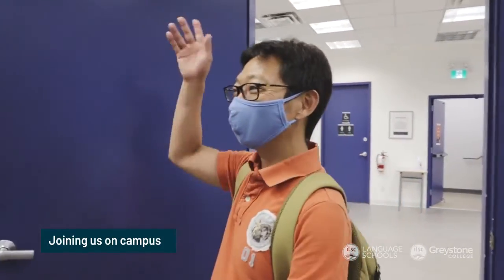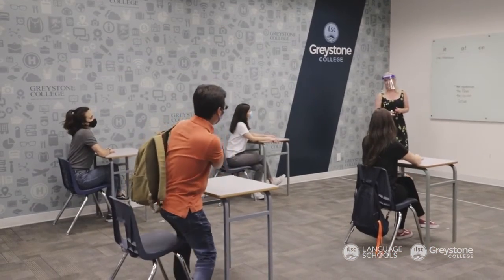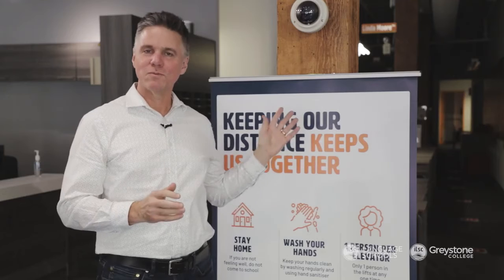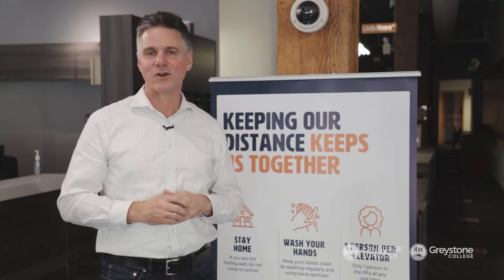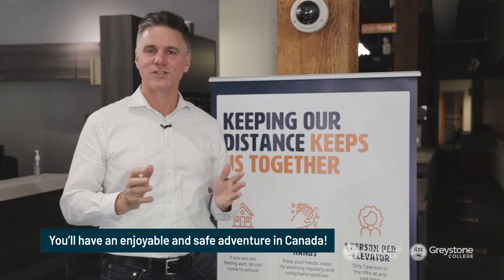Your teachers, classmates and ILSC friendly staff will all be waiting to welcome you to your first day on campus. When you arrive at the school, we'll have a few more safety procedures for you to learn. But don't worry — our team is here to help to make sure that you have an enjoyable and safe adventure in Canada.